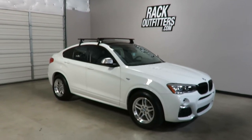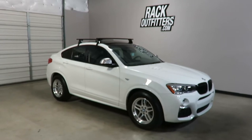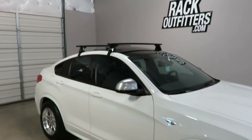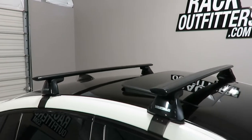This is fit for a 2015 through 2018 and possibly beyond BMW X4 5-door. We've outfitted this vehicle with the Yakima Baseline Jetstream roof rack system.